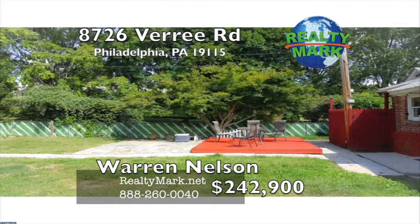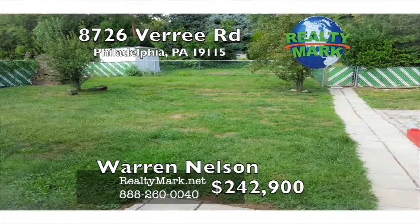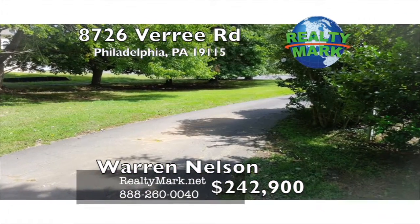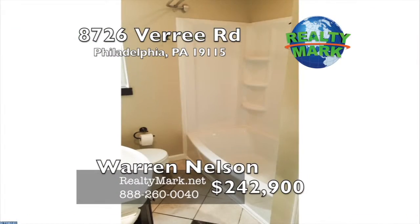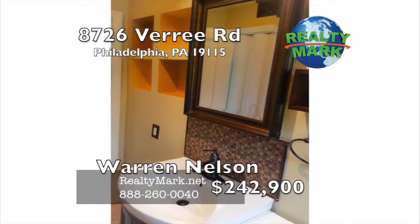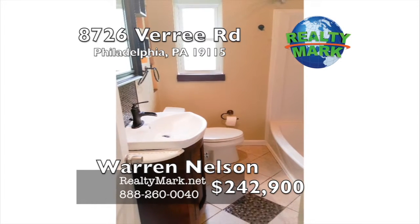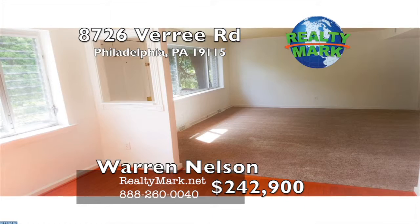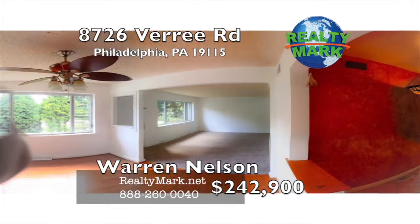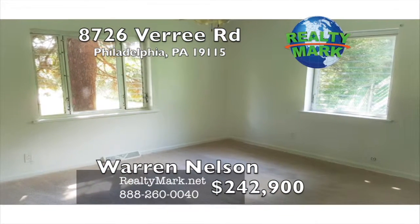Large fenced-in backyard with privacy landscaping, fruit trees and tons of space. Side yard with an open field and old oak trees make this feel like you've left the city. Walking distance to Pennypack Park and Pennypack Creek with miles of hiking and horse trails. Front and back driveways can fit seven plus cars, including an open field to the side of the house which can accommodate 10 plus cars — you'll never need to worry about parking again. Close to public transportation, a quick ride to center city, shopping and schools. Call Warren Nelson for more information.